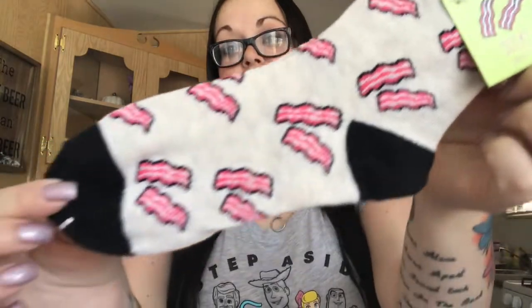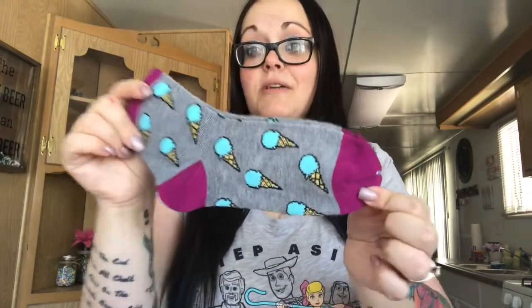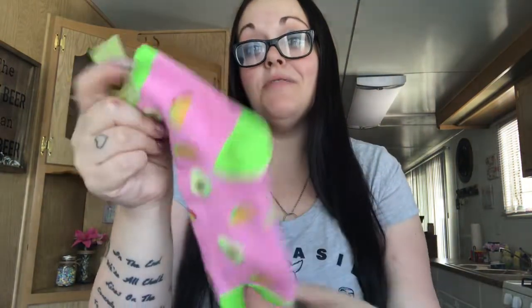I got sock-wasted — I'm not gonna lie. I got five pairs of socks from the Target dollar spot, they were just too cute for a dollar. I love the one with bacon on it, then I got one with cheese, one with ice cream cones — cute colors — and then one with tacos and avocados. The colors just pop and scream summer.